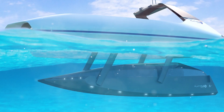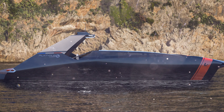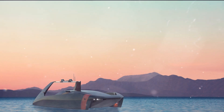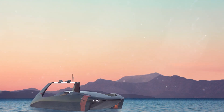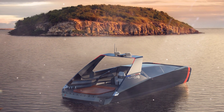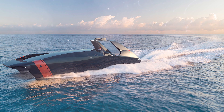The Swordfish doesn't have such issues since it has a sealed compartment for passengers. Air is supplied from the surface, and the body has a sandwich structure with a wooden core. The updated Platypus is fully electric, with a top speed of 40 knots and a cruising range of 115 nautical miles on a single charge — more than enough for a fun ride.